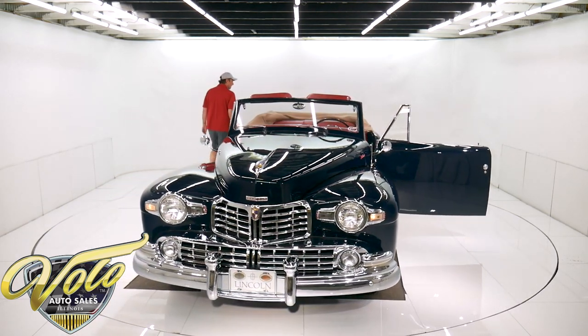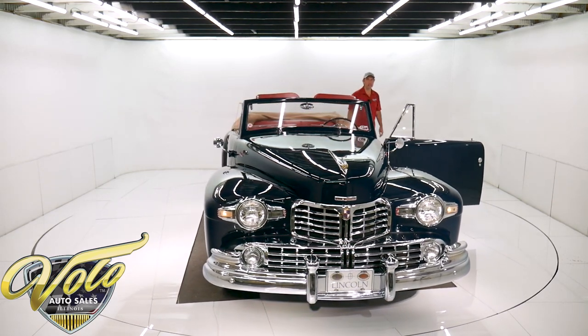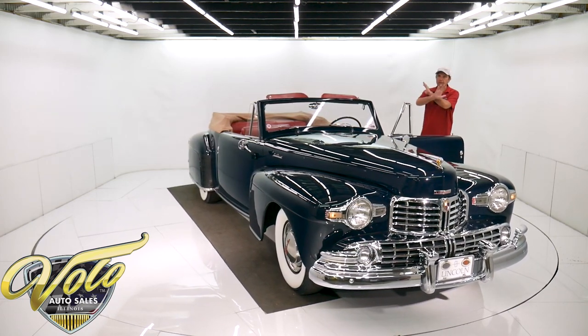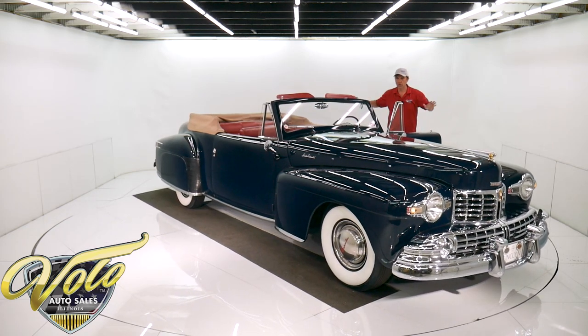Great colors. I didn't mention they made 458 of these total — not 458 in these colors or with that option. 458 of these were made in 1948 as convertibles, total.